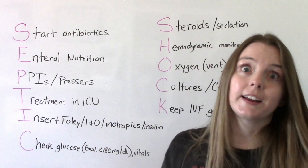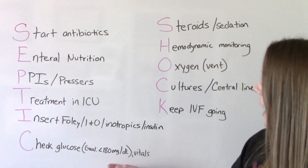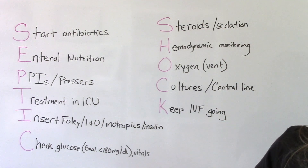C is for checking blood sugars — that glucose level. The goal in septic shock is to get blood sugar less than 180. And of course, checking vitals frequently.